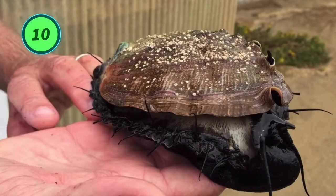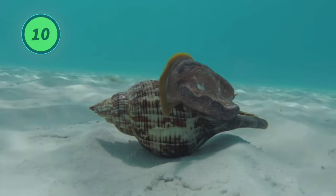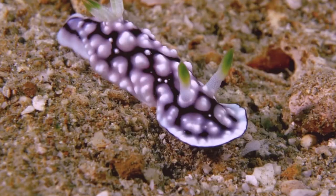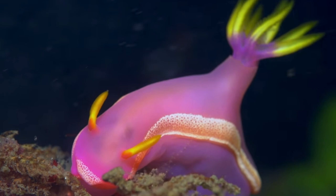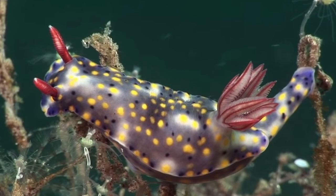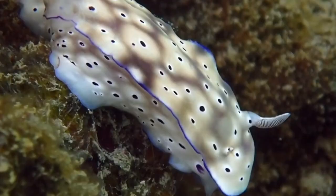Number 10: they are mollusks. Nudibranchs are gastropod mollusks belonging to the phylum Mollusca, which consists of a large group of soft-bodied animals usually with a shell. Nudibranchs, however, belong to a group of soft-bodied marine gastropods that shed their shells after their larval stage. To date, more than 3,000 species of nudibranchs have been discovered and more are identified every day.